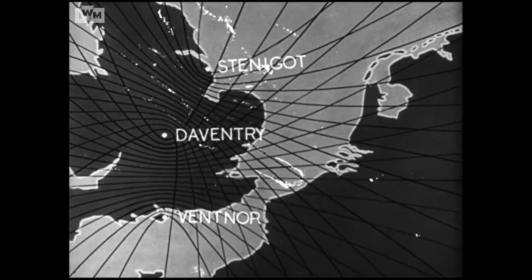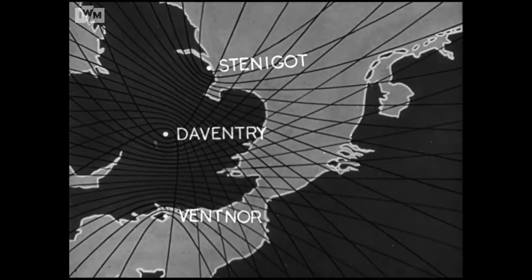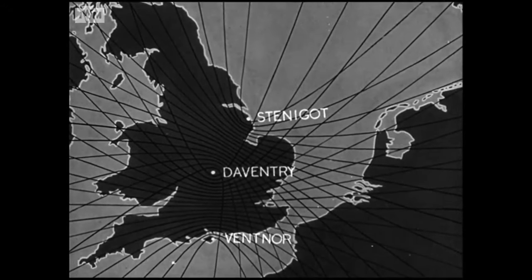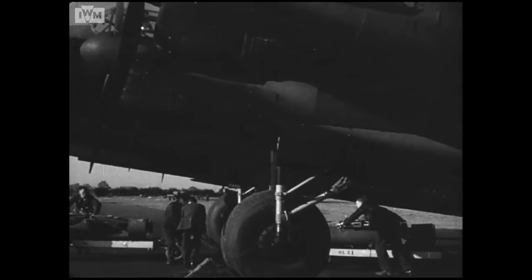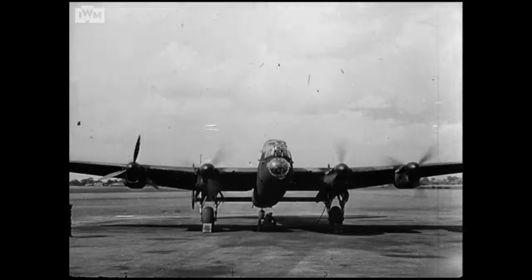By February 1942, several hundred aircraft had been equipped and a month was spent in practicing on the back radiation of the chain over image positions of German targets. The first G raid was on Essen, carried out by over 200 aircraft on March 8, 1942. The success of the raid led to the equipment of all aircraft in Bomber Command with G Mark 1.